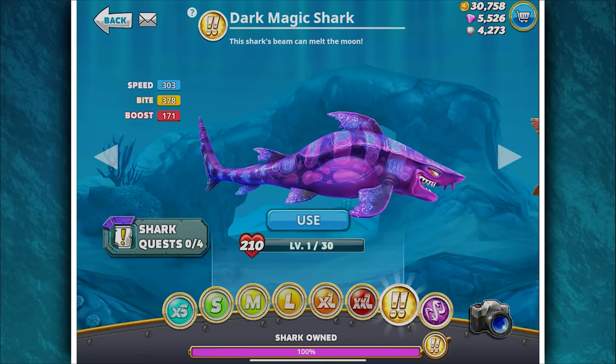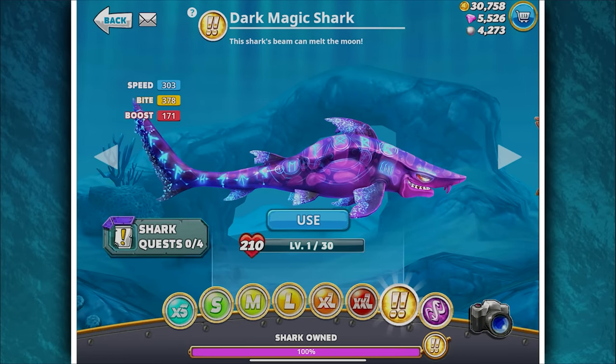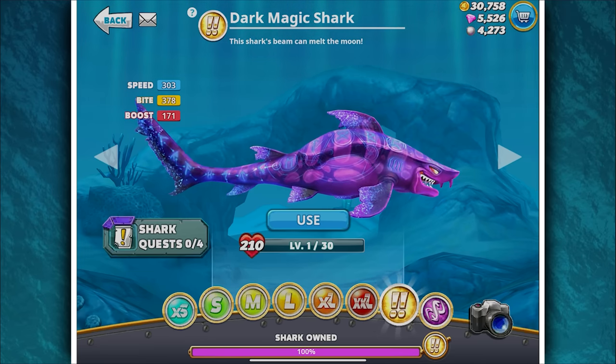Hello everyone and welcome back to another episode of Hungry Shark World. Today we're going to be looking at a new shark that's just been added. Before we do, a quick word from our sponsor.